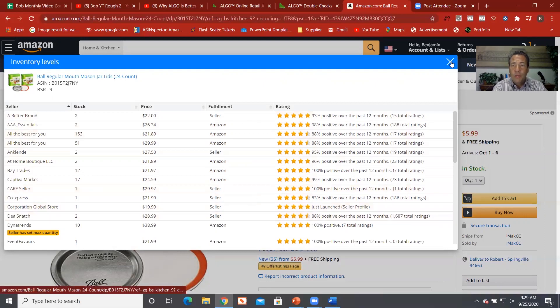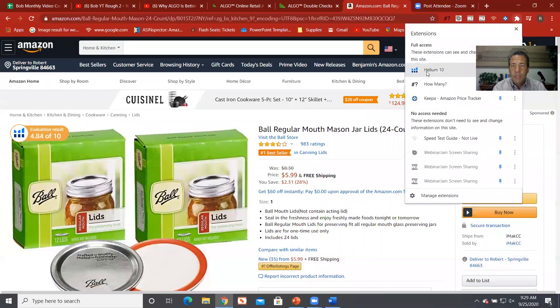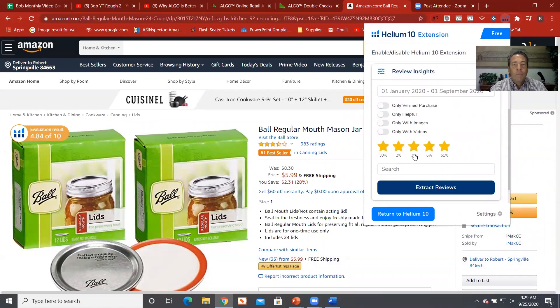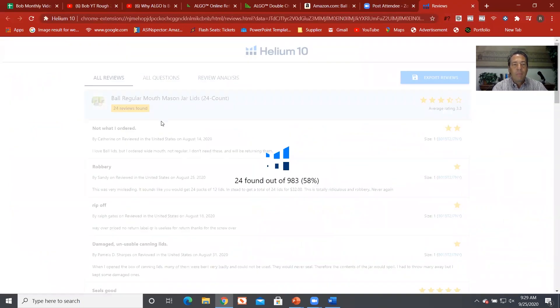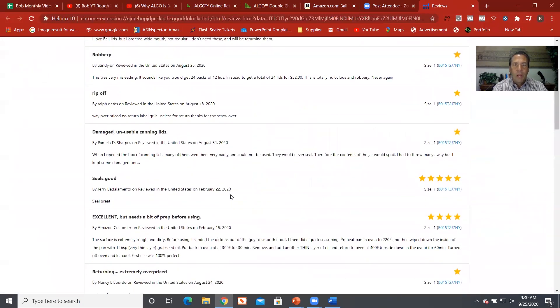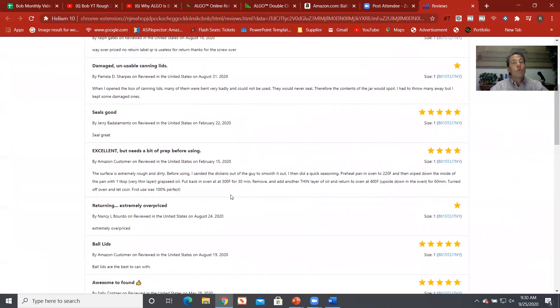There's another great tool — Reviews and Insights. Reviews are important because they let us know what people think about the product. As sellers, our personal reviews aren't all that important, however the reviews on the product are important. If we click Extract, it will bring up all the different reviews. For example: 'I love Ball lids but I ordered wide mouth, not regular — I'll be returning them.' You can get useful information from this as part of your product research.